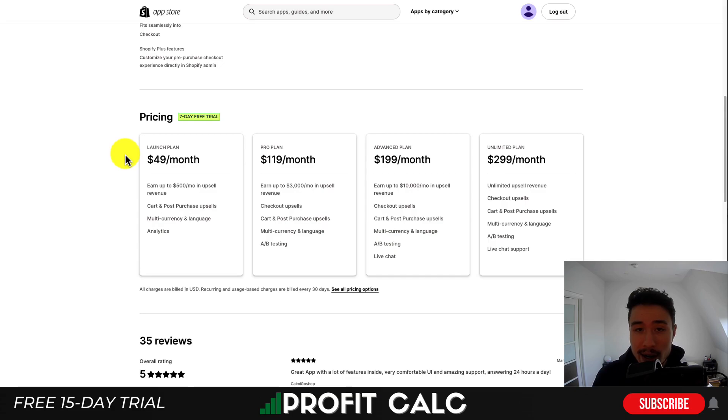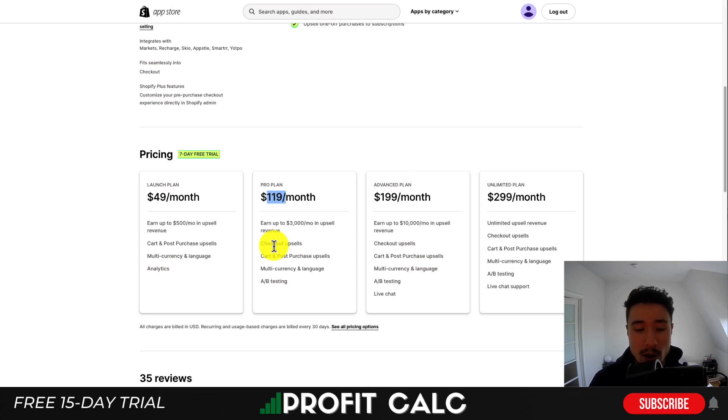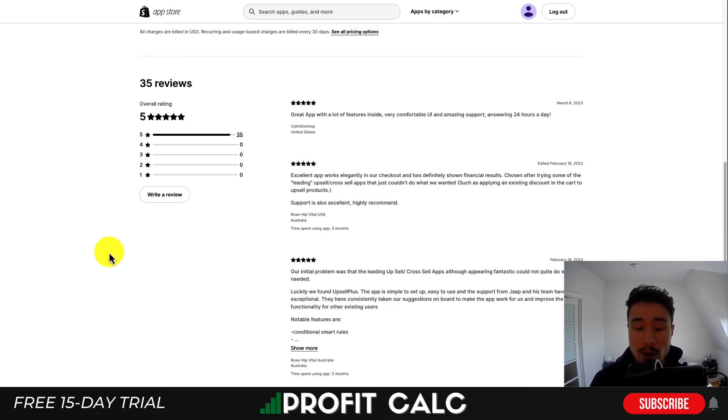In terms of pricing, it starts at $49 a month on the more expensive end for a Shopify app, going all the way up to $299 a month. Pricing tiers are based on the additional upsell revenue you generate — the first plan covers up to $500 a month in upsell revenue, and at the most expensive plan it's unlimited. A/B testing isn't available until the $119 a month plan, and checkout upsells are gated in the pro plan; the launch plan includes post-purchase and cart upsells. In terms of reviews, it has a perfect 5 stars with 35 five-star reviews.